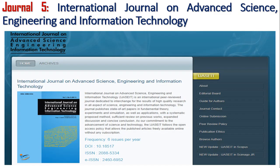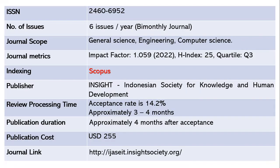The next journal is the International Journal on Advanced Science, Engineering and Information Technology. This journal publishes six issues per year — it is a bi-monthly journal. The ISSN is 2460-6952. The scope includes general science, engineering, and computer science. The impact factor is 1.059 as of 2022, with an h-index of 25 and quartile 3. This journal is indexed in Scopus and the publisher is INSIGHT — Indonesian Society for Knowledge and Human Development. The acceptance rate is around 14.2 percent.